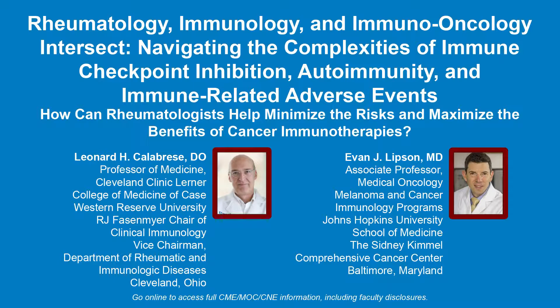The following podcast is part of a certified educational activity titled Rheumatology, Immunology, and Immuno-Oncology Intersect: Navigating the complexities of immune checkpoint inhibition, autoimmunity, and immune-related adverse events. How can rheumatologists help minimize the risks and maximize the benefits of cancer immunotherapies? Access the entire activity and complete the post-test at www.peerview.com/GQF. Downloadable slides and practice aids are also available.